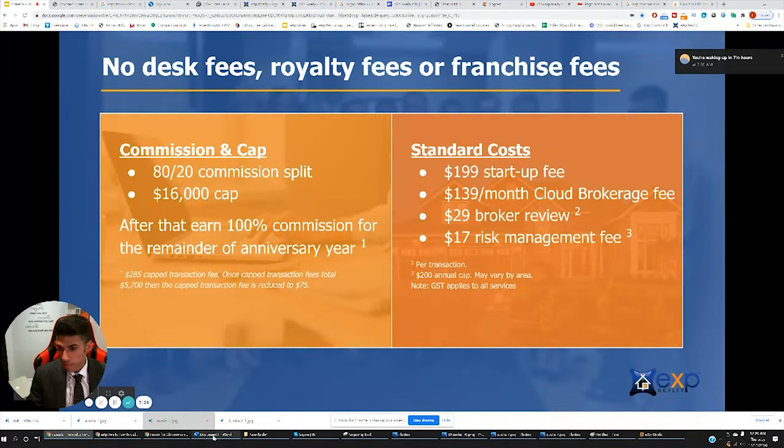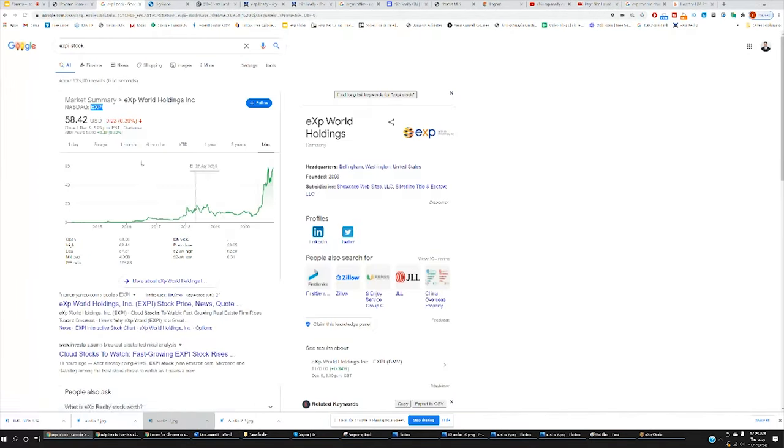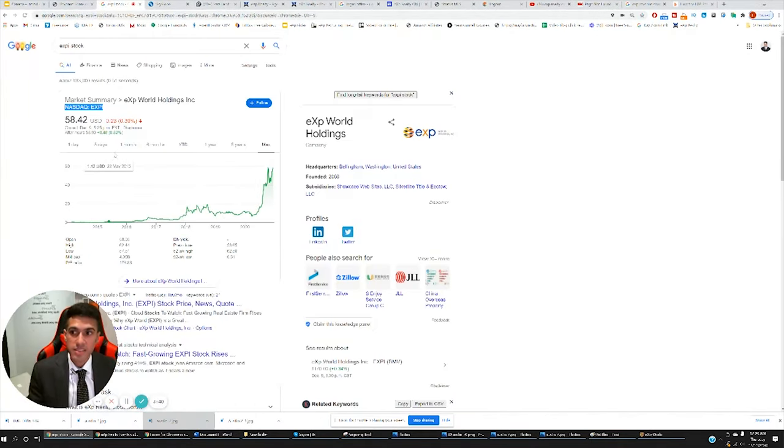So we've talked about revenue sharing, or passive income. Next: stock ownership. The company rewards you with stock. As you're doing your day job selling homes, you'll see stocks start going into your account and you're able to track that. The stock is publicly traded on NASDAQ — look up EXPI. COVID really helped, and EXP really exploded over the past two years and is starting to explode here in Toronto, where it's relatively new with a few hundred people and that list is growing.